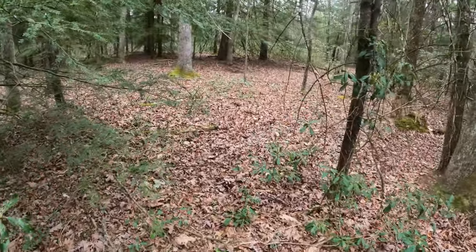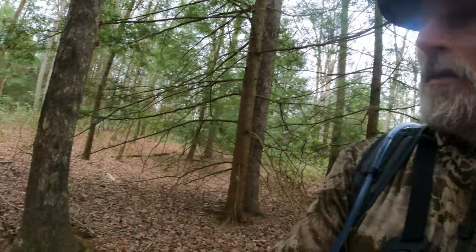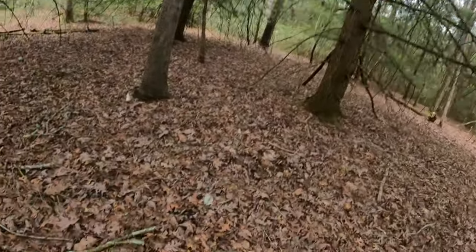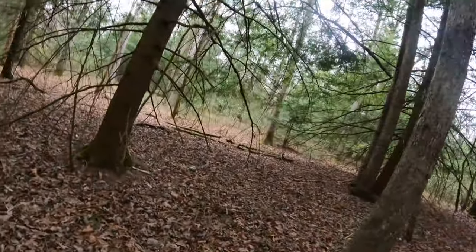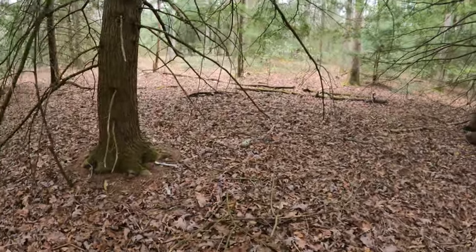As I'm scouting throughout the summer, I like to really get to know these public land areas so I can get an idea whether or not there's other hunting pressure in there. Because you never know what you're going to run into. It's always good to really get to know your public land spot.